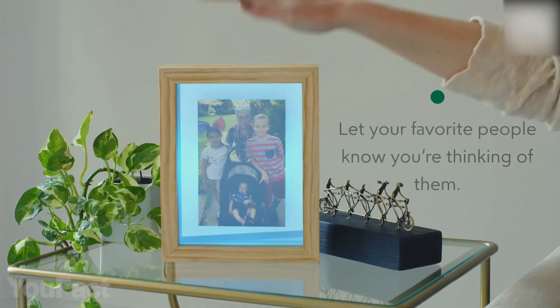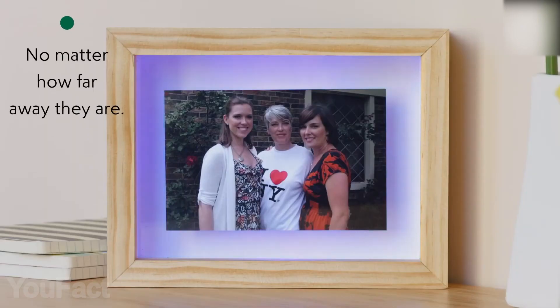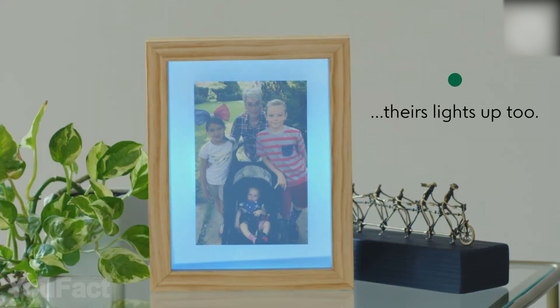This beautiful wood frame is designed for those who are separated from their loved ones. When you touch your frame, it gently lights up with the color of your choice. At the same time, its twin frame starts glowing no matter how far away it is. A wonderful way to show that you're missing someone.